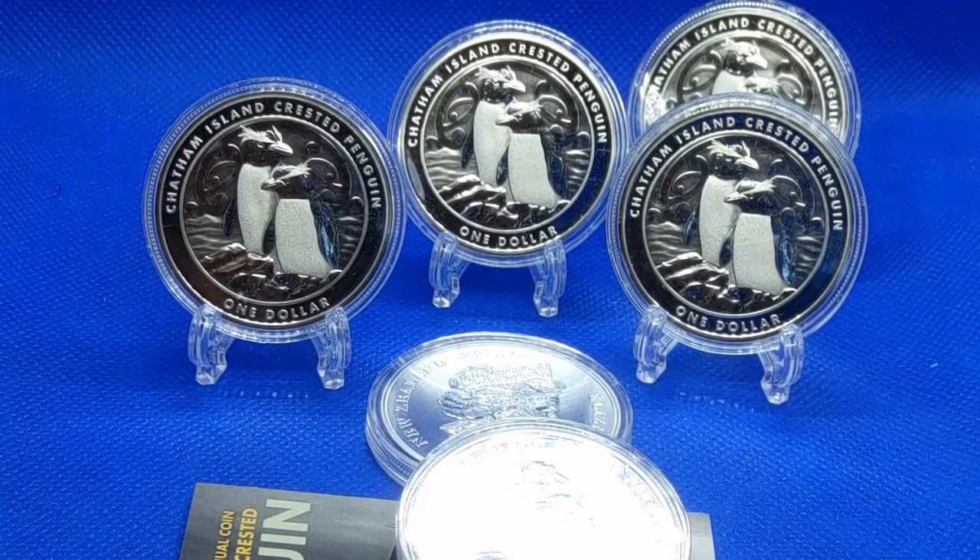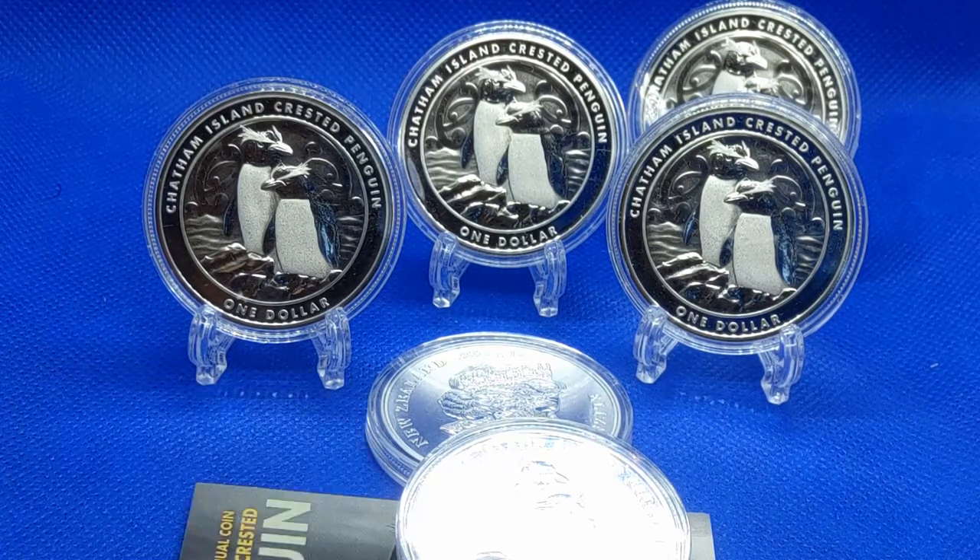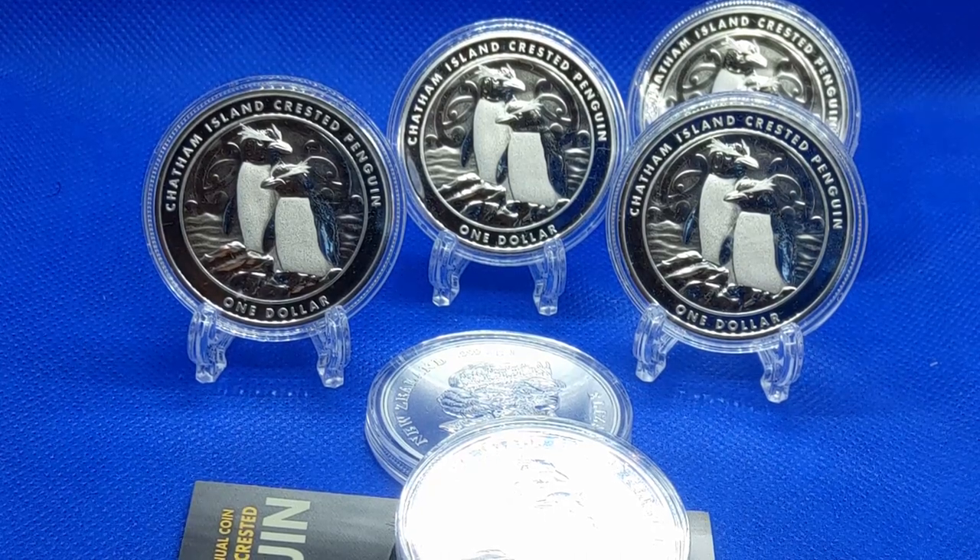Here we are for another video. You are looking at a waddle of penguins — that's right, a waddle of penguins. I had to do a little bit of research because, tell you the truth, these coins I was going to pass on when I saw them come up, but I'm glad I didn't. They are actually very nice.